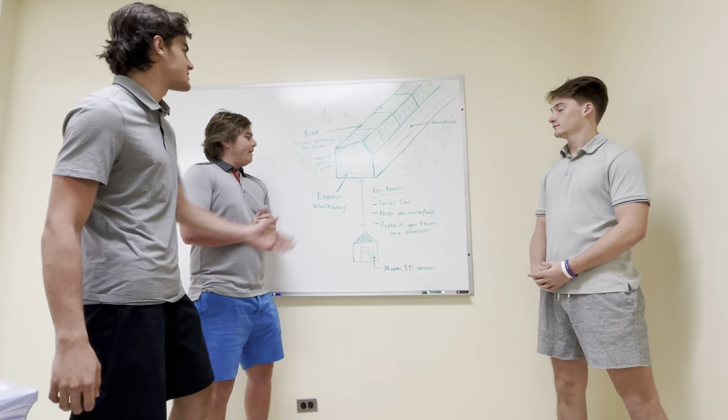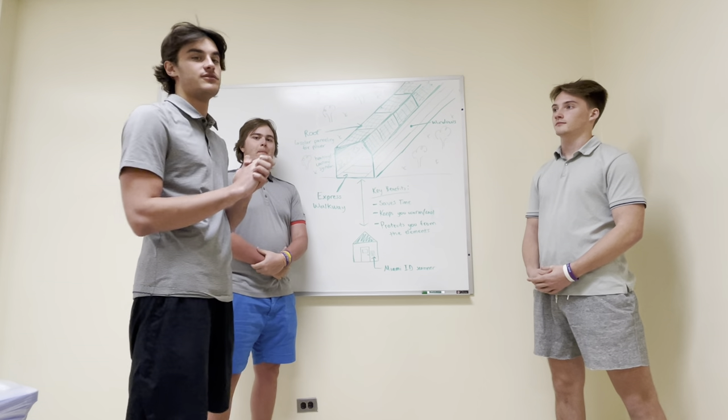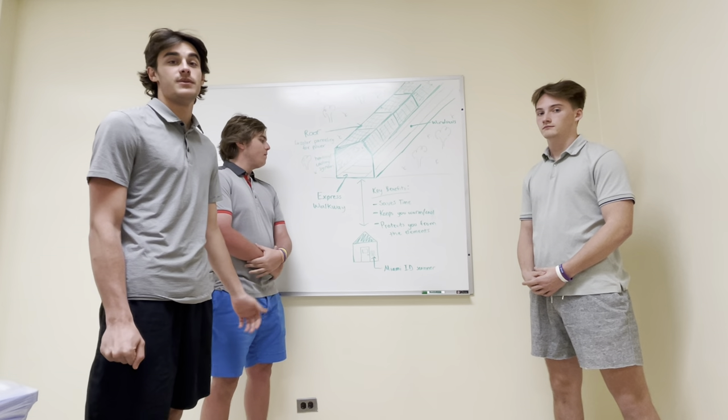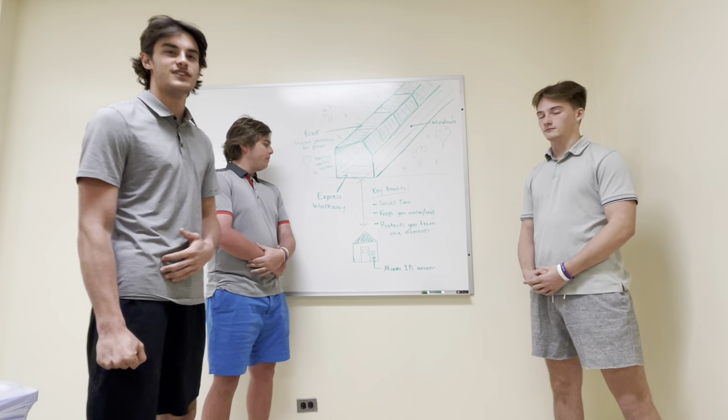This is our express walkway. One of the key benefits is the time savings. Walking to class can take 20 minutes sometimes, but this walkway might get you there in five minutes. You come to class 10 minutes early, have all your stuff out, be ready for class, ready to get good grades.